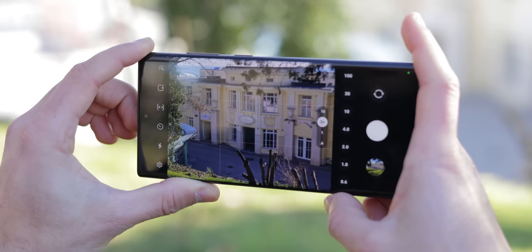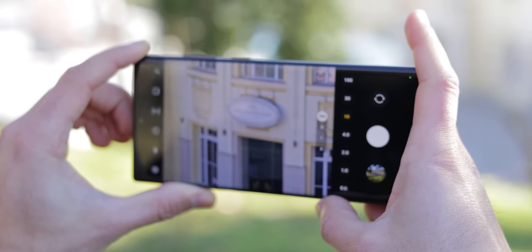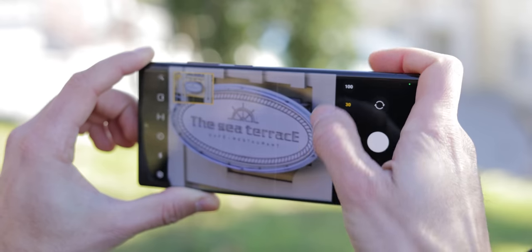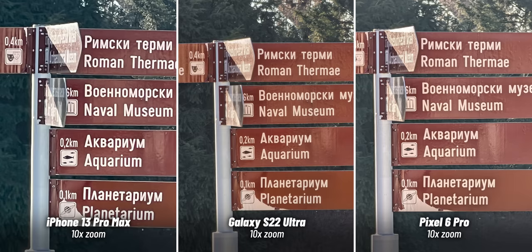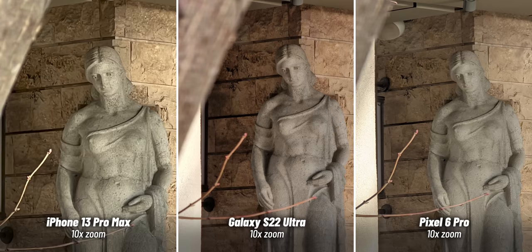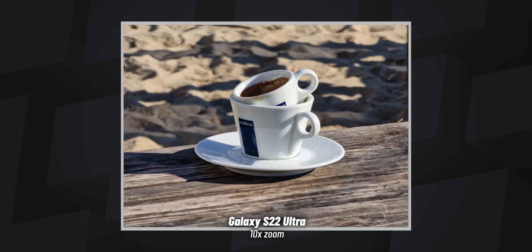One thing where the Ultra absolutely kills it is the zoom quality. Going to 10x zoom really shows the big advantage the Galaxy has over the competition. The camera also stays less shaky and jittery, and it's just easier to shoot with while zooming. Detail is great and you can get truly artsy shots with it, like this cup of coffee that just looks incredible at 10x zoom. The Pixel is also not bad at 10x zoom, but just not on the same level. And the iPhone? It should not even be in this zoom conversation — it's just not that good.